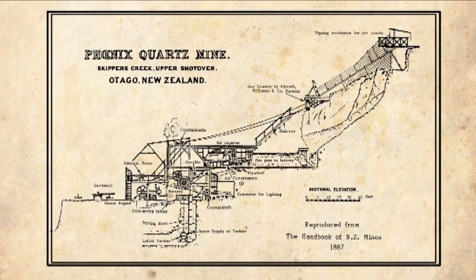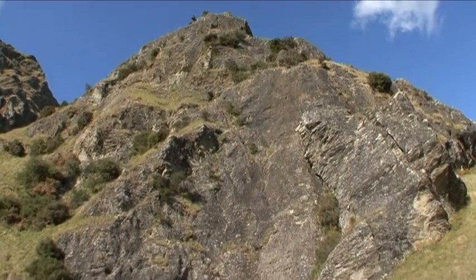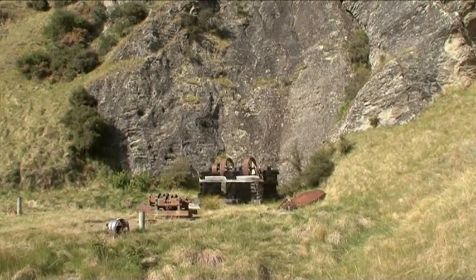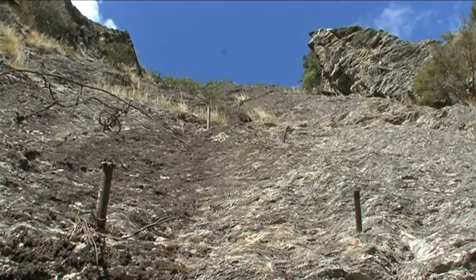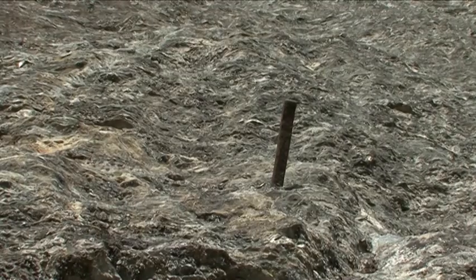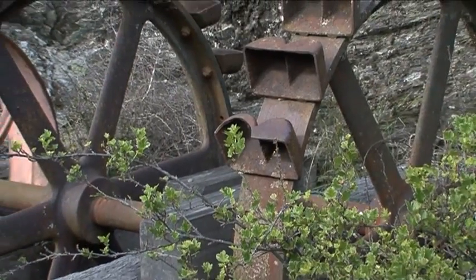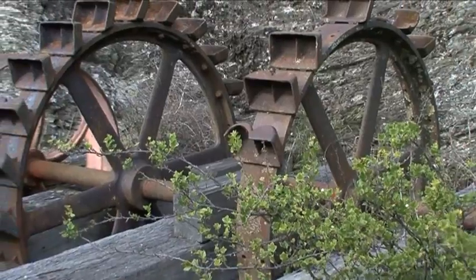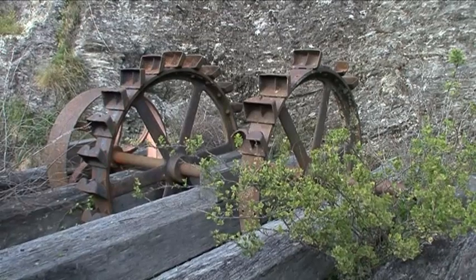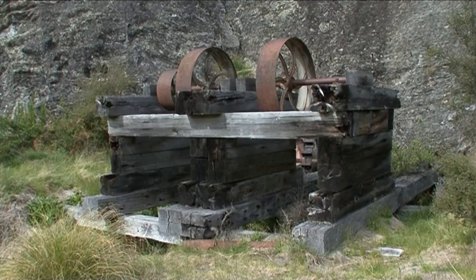There's not a lot left to see here. The bluff hasn't changed at all, of course, but on it there are a few fixing pins that anchored the original penstock pipes. In 1986, to mark the centennial of the opening of the station, the Pelton wheels were mounted at the foot of the bluff, roughly where they had been. And in front, there's a surviving line shaft with its belt pulleys.